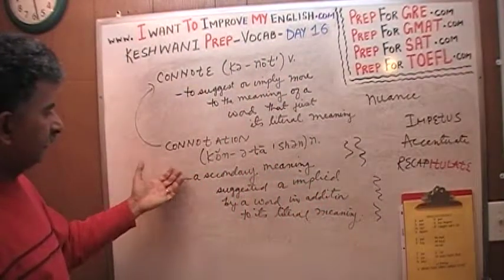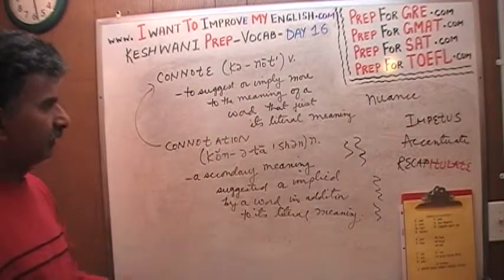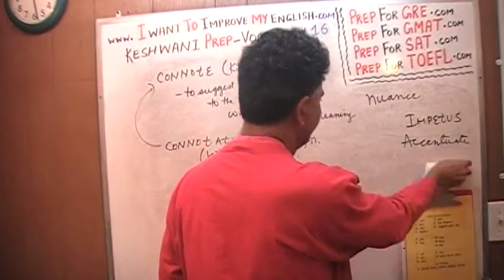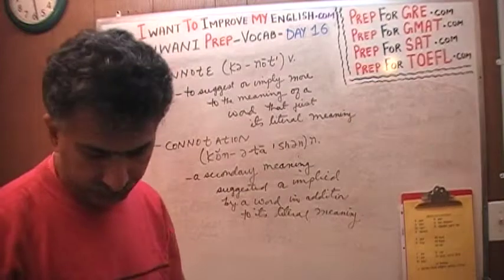So that's what connotation means — it's a noun, it means a secondary meaning suggested or implied by a word in addition to its literal meaning. Let me give you an example.